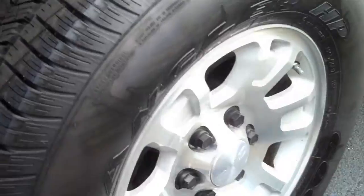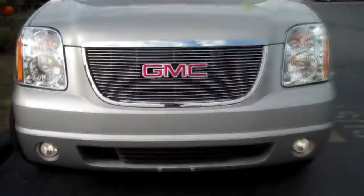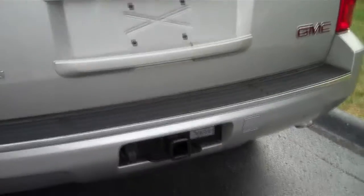The exterior features running boards, 17-inch aluminum wheels surrounded by brand new tires, a luggage rack on the roof, fog lights up front, and a tow hitch in the rear.